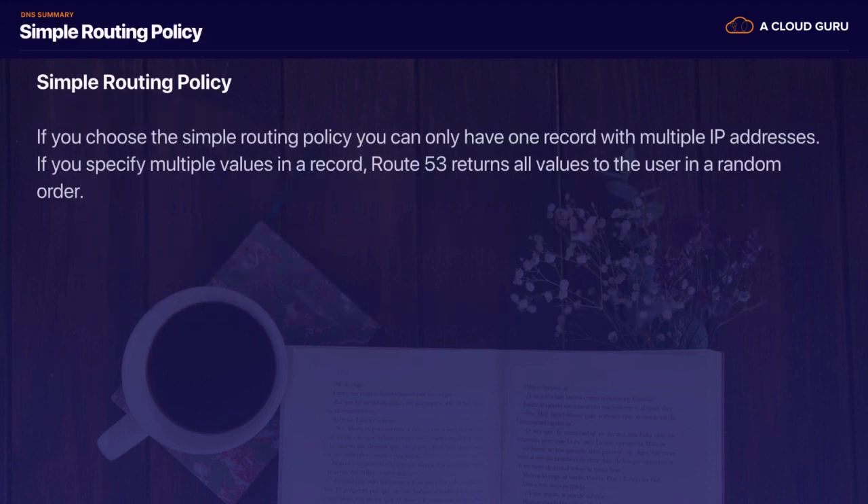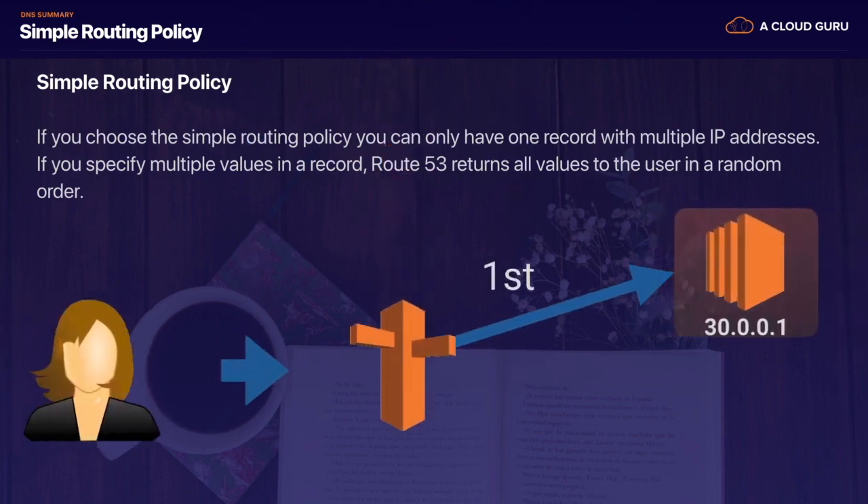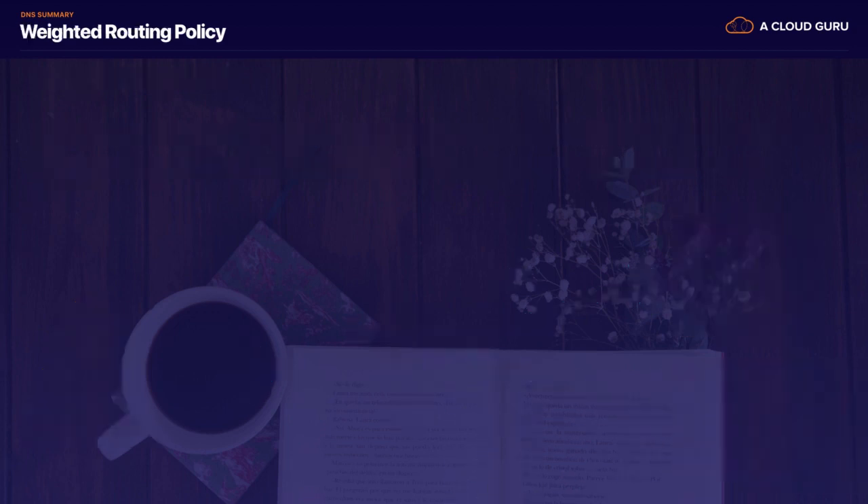With simple routing, if you choose the simple routing policy, you can only have one record with multiple IP addresses, and you can't have any health checks. If you specify multiple values in a record set, Route 53 will return the values to the users in a random order. So here's our user typing in a DNS address — Route 53 gives them the first record, then the second record, but we can't have a health check on that one.